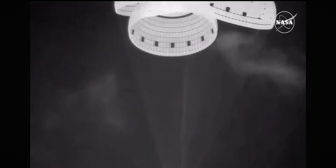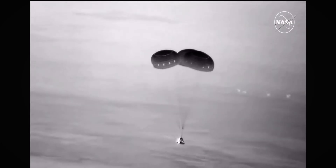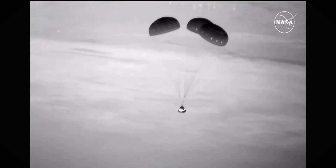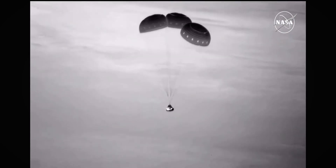Just a beautiful sight as Starliner makes its way to the sands of New Mexico. Flight controllers confirming six good airbags. This view is still coming to us from the Cessna. We've got about just about a minute left to go until the expected touchdown.